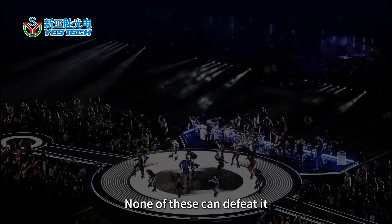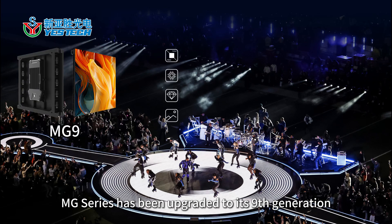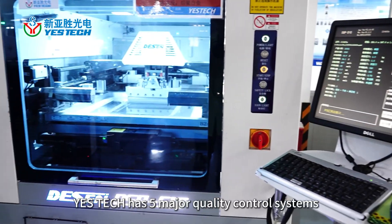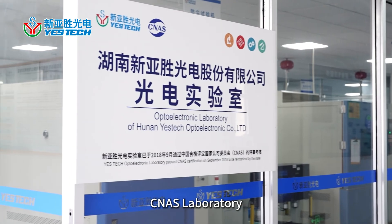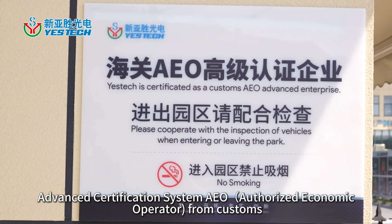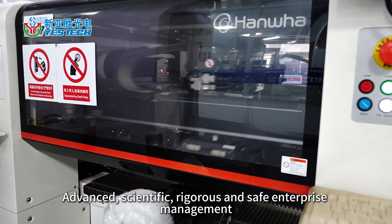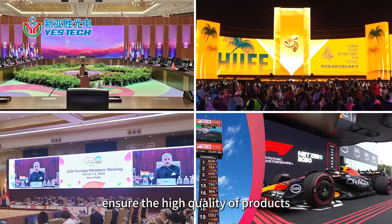None of these can defeat it. The MG series has been upgraded to its 9th generation. YesTech has 5 major quality control systems: CNAS Laboratory, advanced AEO certification from Customs, leading production equipment, and advanced, scientific, rigorous and safe enterprise management — all ensuring the high quality of products.